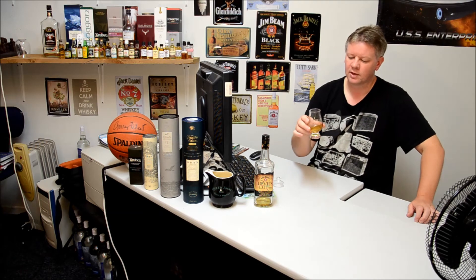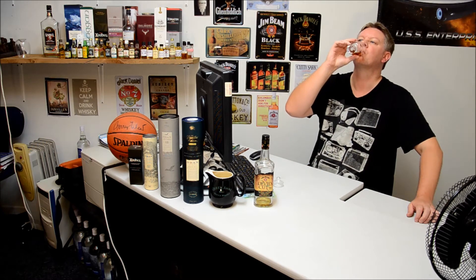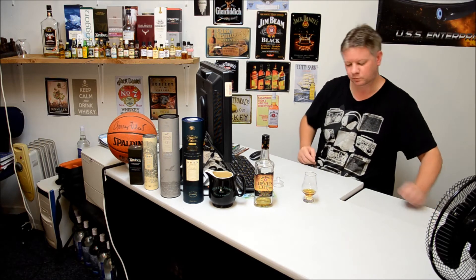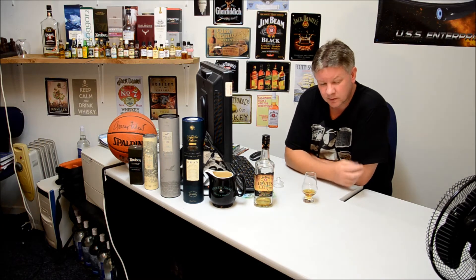And on the taste. It's very full bodied. You can certainly taste that alcohol at 90 proof or 45%. It's sweet. You've got that vanilla. There's lots of that oaky sort of taste.